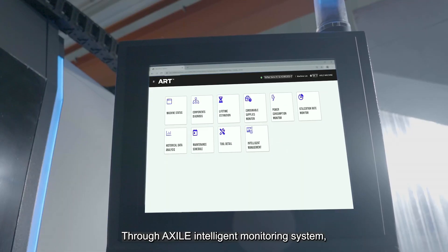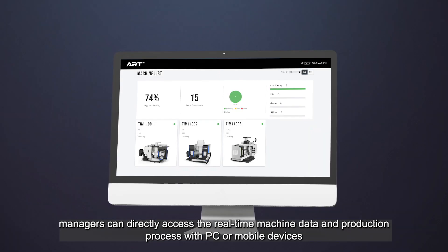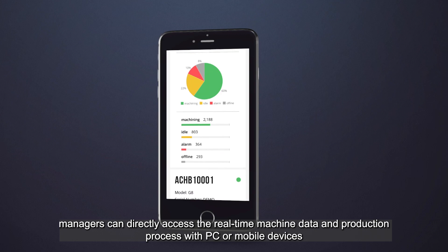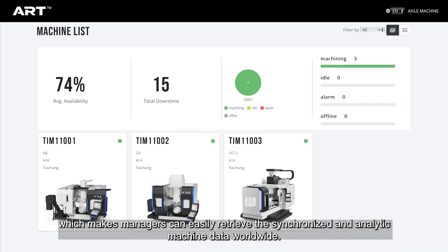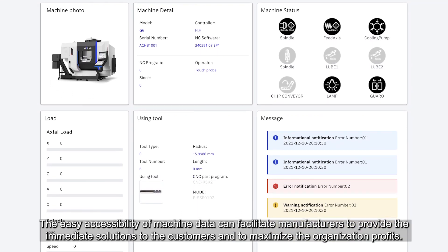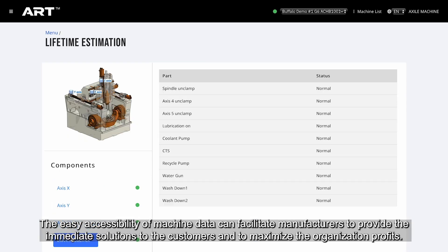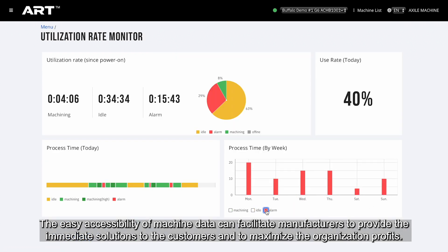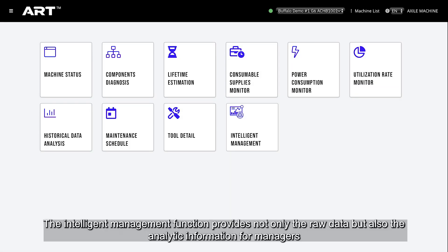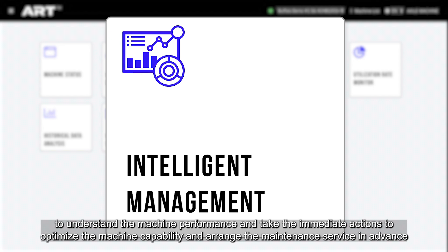Through the XR intelligent monitoring system, managers can directly access real-time machine data and production processes with a PC or mobile device, making it easy to retrieve synchronized and analytic machine data. The intelligent management function provides not only raw data but also analytic information for managers to understand machine performance and take immediate action.